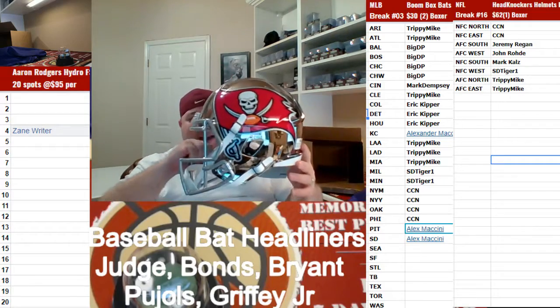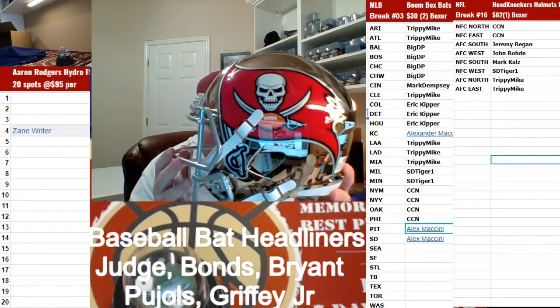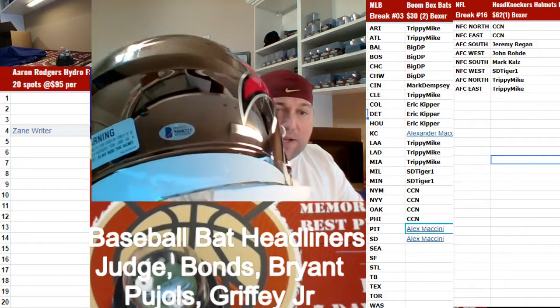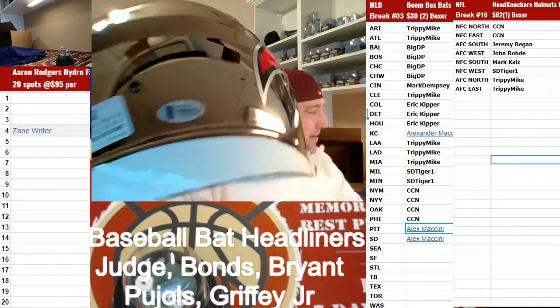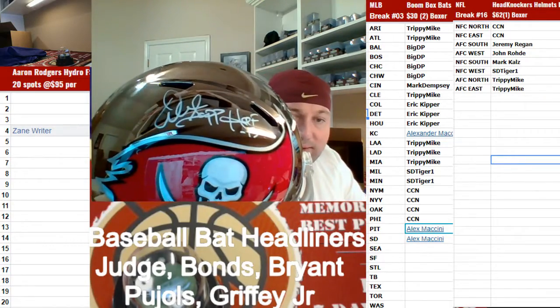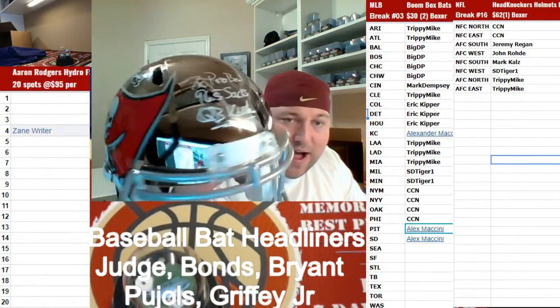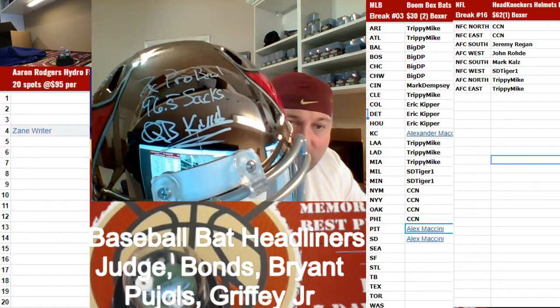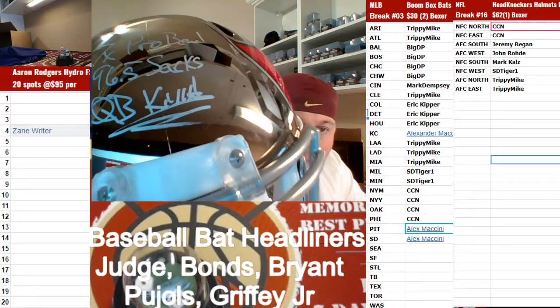Going out to the NFC South, to Mark Speed Replica Crumb, back at COA. It's going to be a Warren Sapp Hall of Fame inscribed, 7 time Pro Bowl, 96 and a half sacks, quarterback killer.